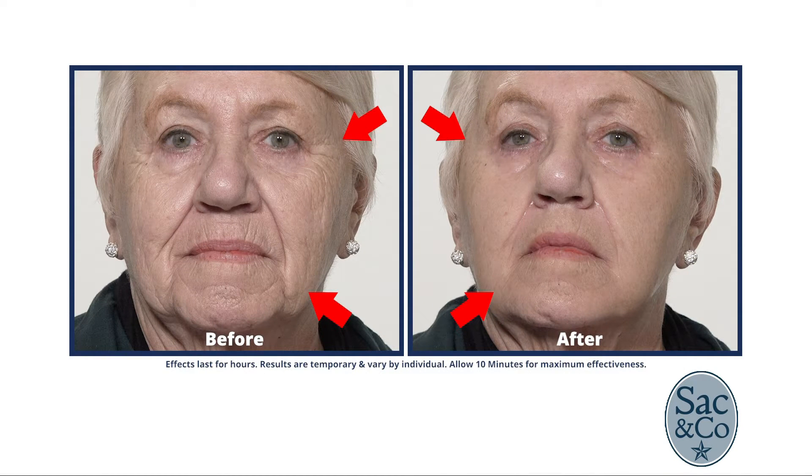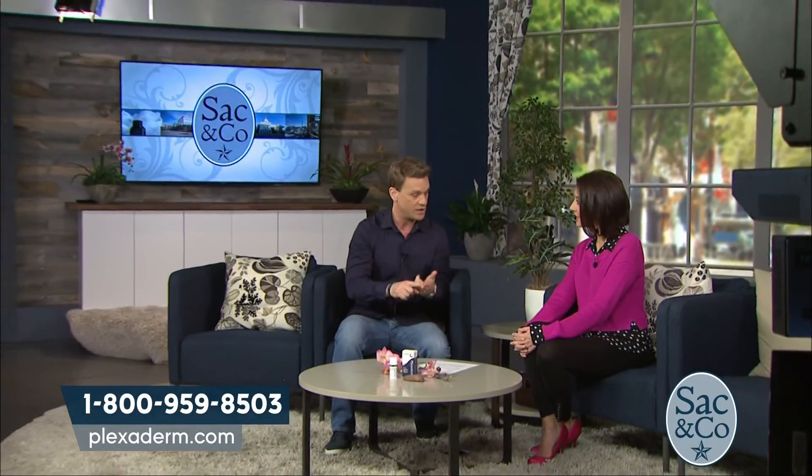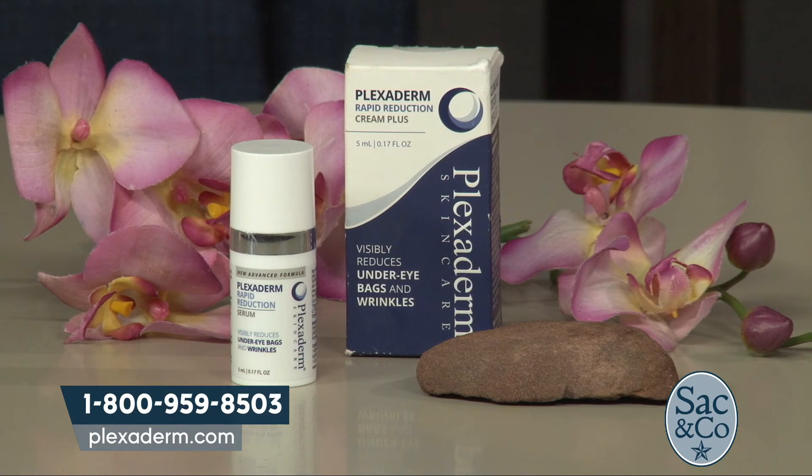There's a simple application process: apply Plexiderm to a clean, dry face, wait 10 minutes, then apply makeup normally. Alternatively, mix one part liquid concealer or foundation with two parts Plexiderm and rub evenly on the face. Results last up to 10 hours, which is what differentiates Plexiderm from other products — getting you through a full workday, a special event, or a night out.